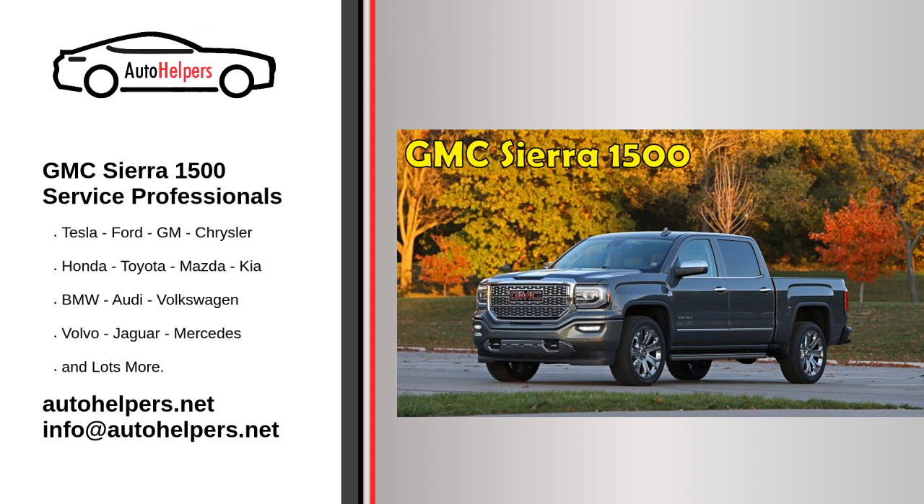Are you looking for some GMC Sierra 1500 Service Professionals? The Auto Helpers Mechanics can help you with our quality auto mechanics. We will get you up and running again in no time. The Auto Helpers Mechanics have years of automotive know-how. They offer the best in automotive service.